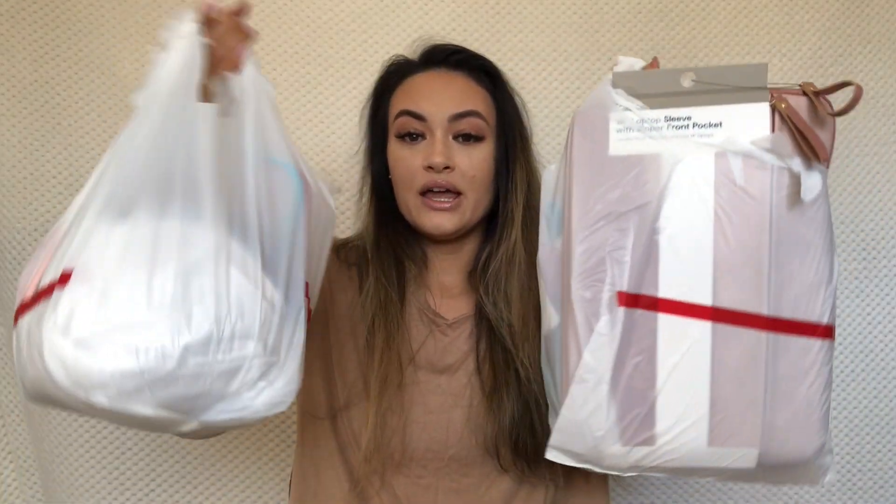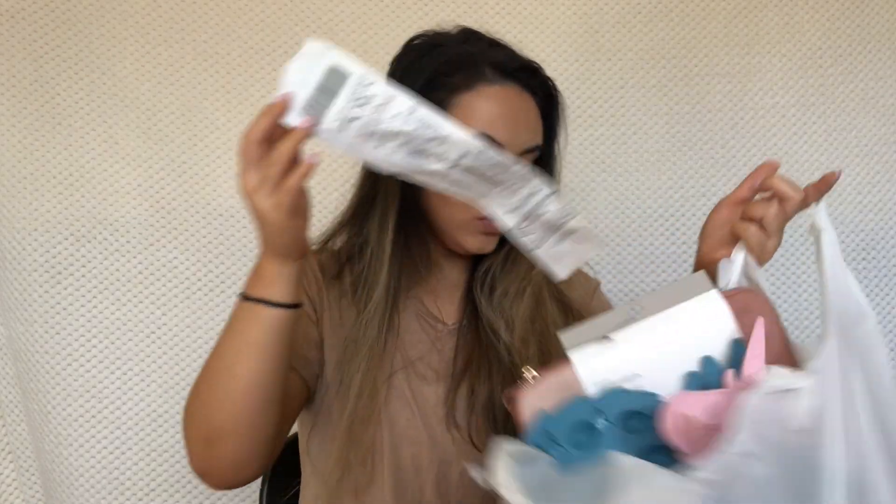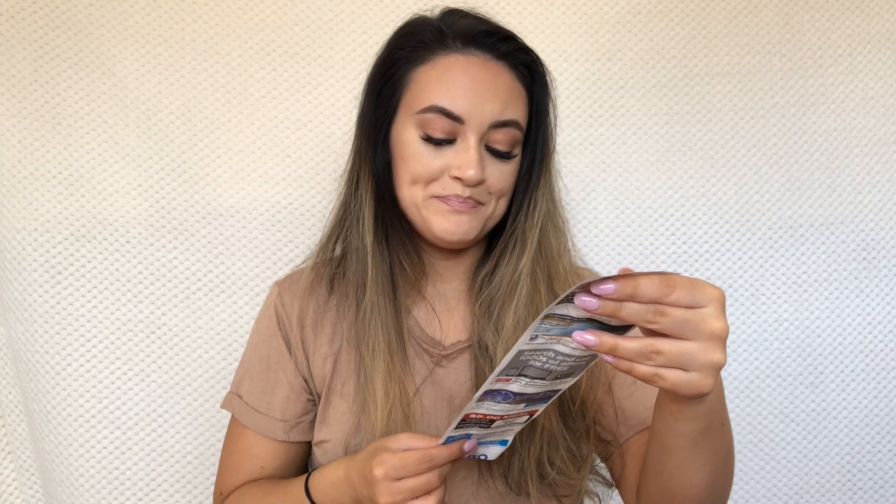Hey guys, welcome back to my YouTube channel. Today I'm coming to you with a different kind of video. Lately I've just been doing heaps of vlogs for my JRF challenge, but I thought I would do something different. I went to Kmart yesterday and got a whole heap of stuff. I spent $82.50 all up.